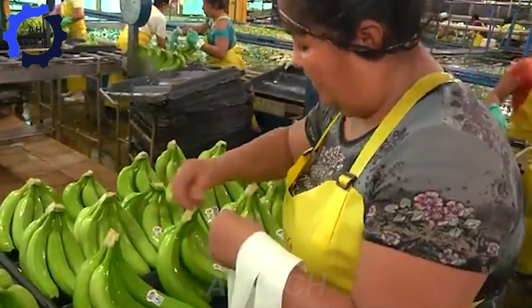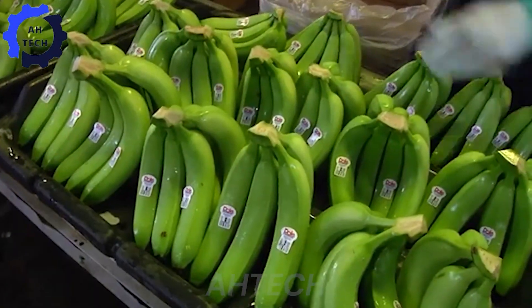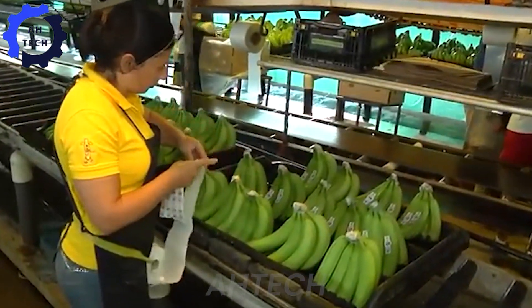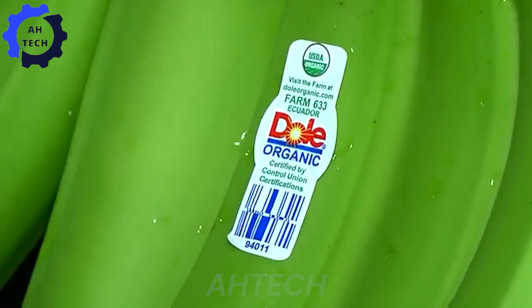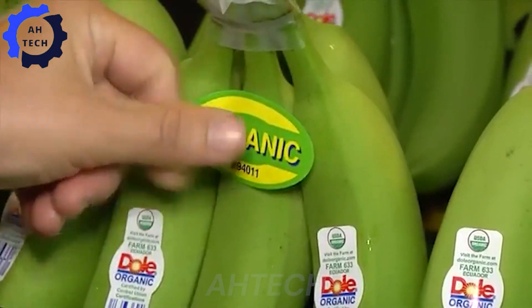The bananas are skillfully labeled by hand. The labeling is done with great precision, ensuring that each banana is accurately tracked and identified. It's all part of the seamless integration of technology into every aspect of the product export.